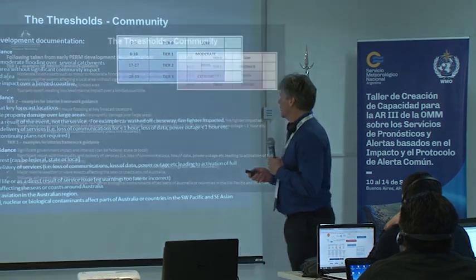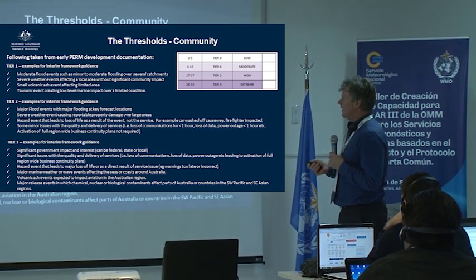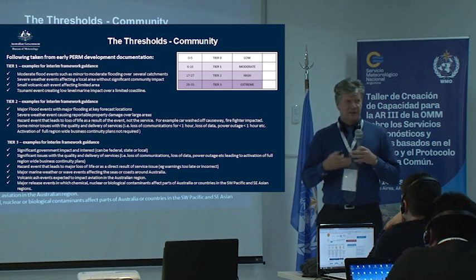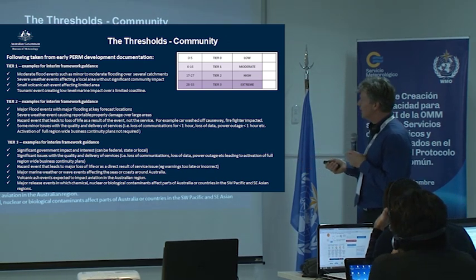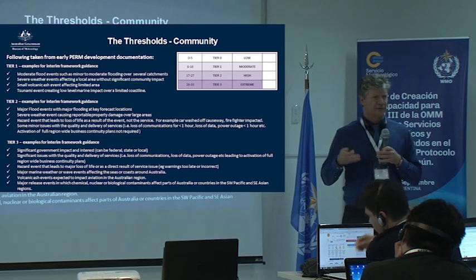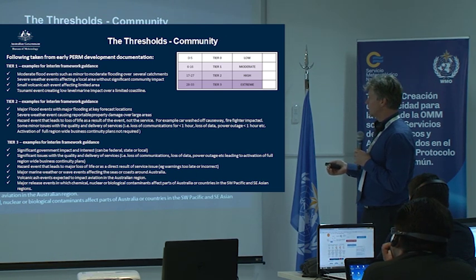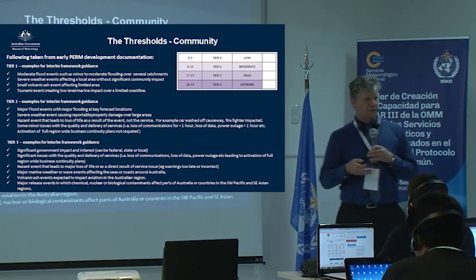There's a lot of words here — I won't go through them all. But this is from early in 2017 when we were developing the PERM process. There was a document and the words in this document were the ideas being developed around how each tier should fall. So tier 1: moderate events, small weather events, a tsunami but just a low-level marine warning — a tsunami that's not enough to inundate land is really not a threat, but there are some currents around that we need to worry about. Tier 2: major flood events with major flooding at key forecast locations. Tier 3: significant government impact and interest.